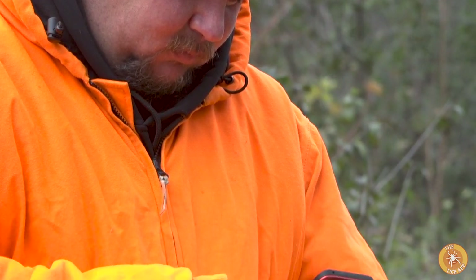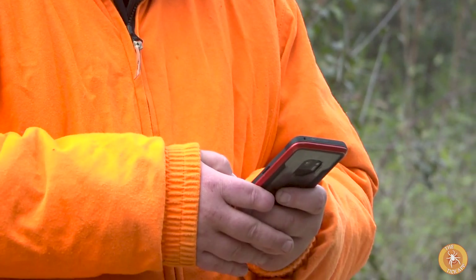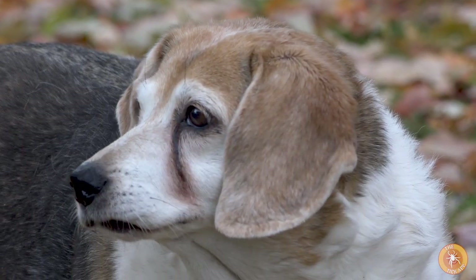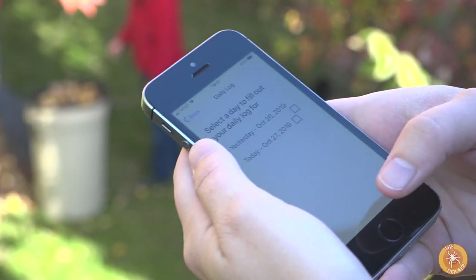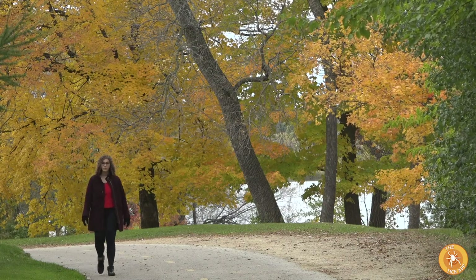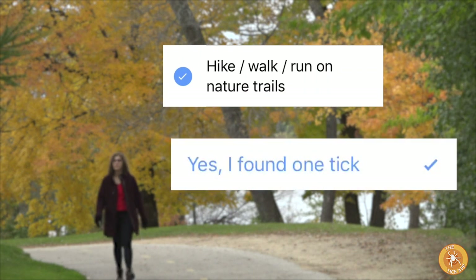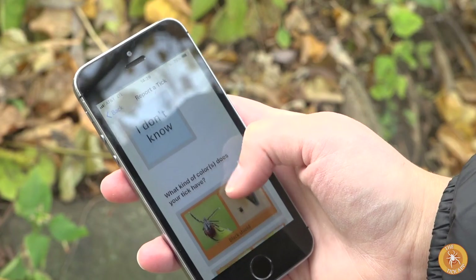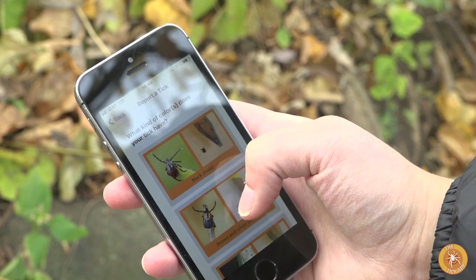New users take a one-time survey about their potential exposure to ticks — do they hunt, do they own a pet? During high-risk times of the year, users complete daily logs to answer two questions: what did they do that day, and did they find any ticks? Users can also report tick sightings and submit photos to the Tick App team.